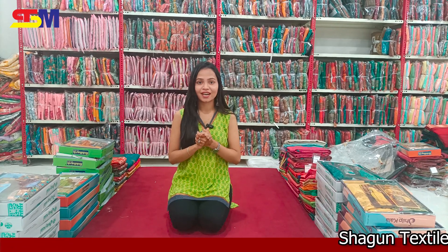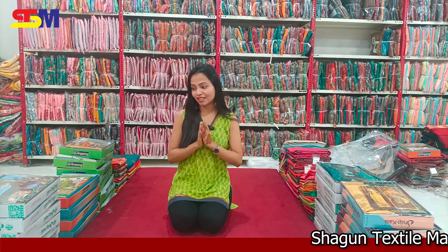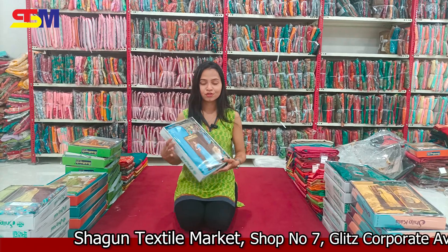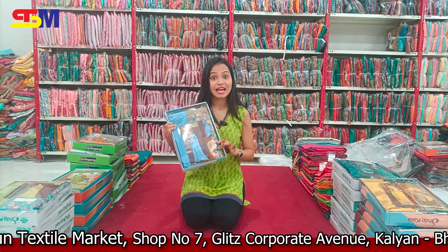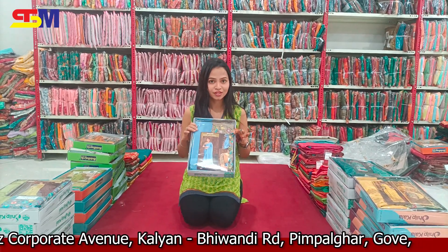Welcome to Shagun Textile Market. I hope you enjoyed this video. You will see the quality, and you will see a beautiful side. We are starting with our brand — this range is available to you, and you will see beautiful colors available.